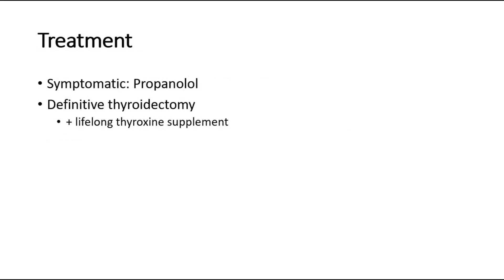The treatment can be divided into treatment for symptoms, which is propranolol, and also definitive treatment would be thyroidectomy, plus lifelong thyroxine supplement to avoid hypothyroidism after the surgery.